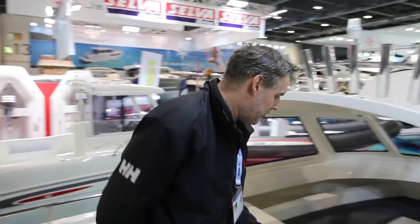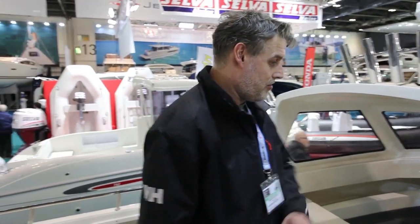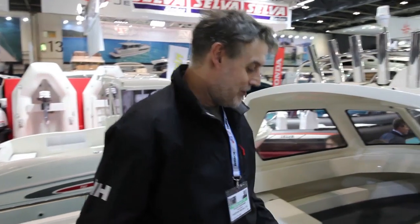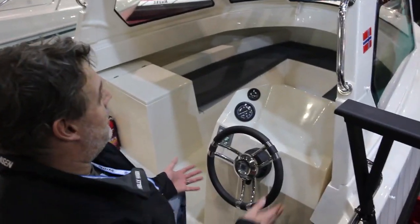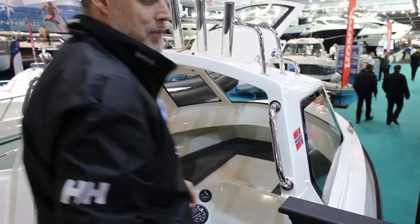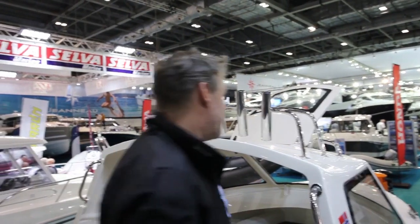I've had a quick look round it. Everything's extremely well made, extremely well finished. There's no rough edges anywhere. For me, being 6 foot 5, even when I'm sitting down there's plenty of leg room. I've got good visibility, but the great thing for me is that I've got great visibility when I'm standing up as well. The extra height for me helps there.